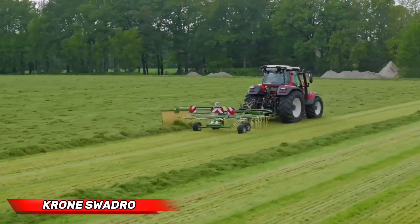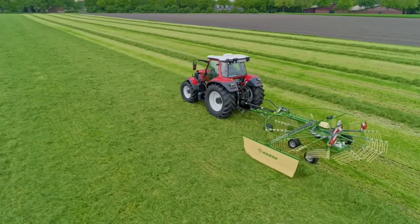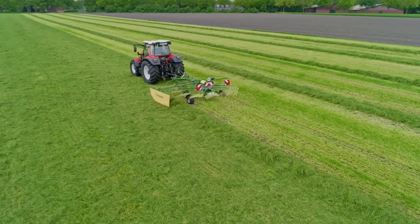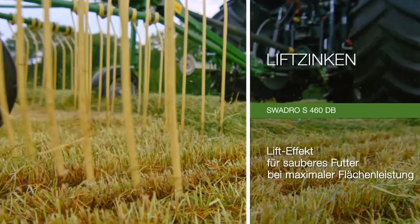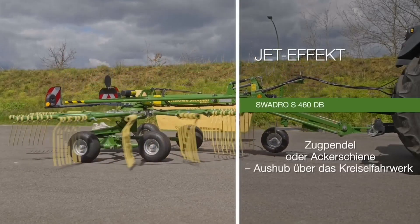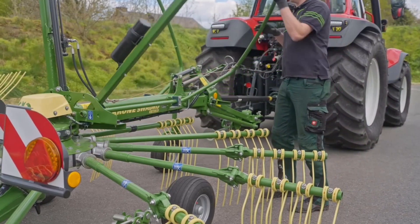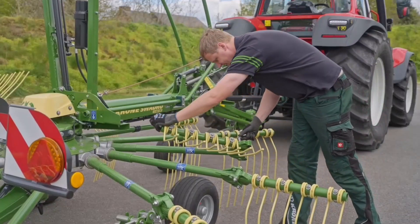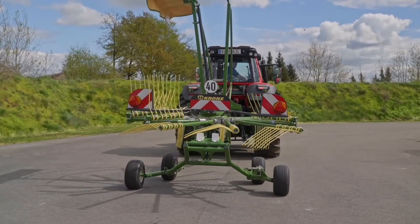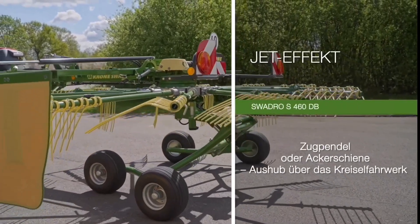The Swadro Rake from Krone is a modern and adaptable rake designed to optimize the efficiency of hay and forage collection. These rakes come in different sizes to accommodate different types of fields, from small areas needing single rotor models to larger areas requiring maximum productivity three-rotor giants. The Swadro series' key defining features are the working width range from 3.8 to 9.7 meters. Every model features tracking systems and is fitted with a balancing arm that allows precise terrain following, ensuring even efficient raking.